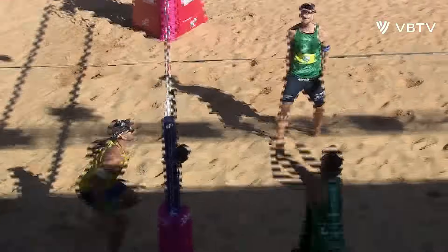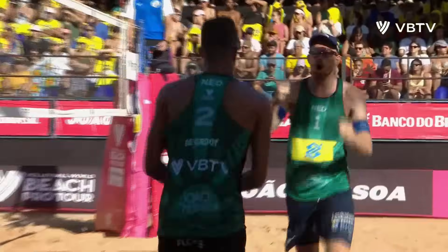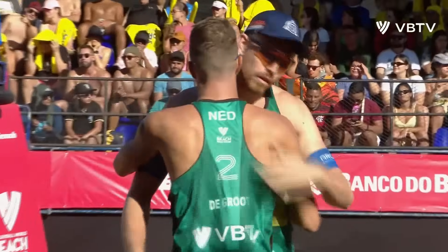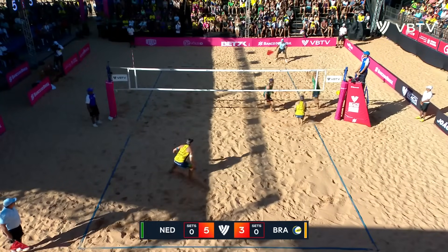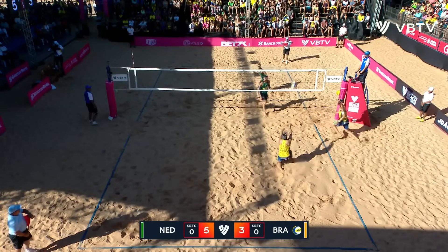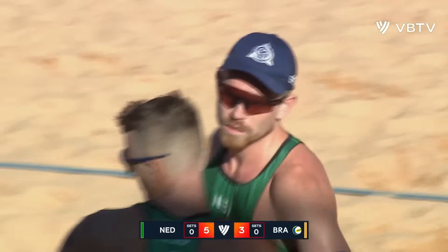At the net, York DeGroote not scared of the big block of George Wanderly. You mentioned what a good handset that was from York DeGroote. The other one's on the slightly better of the two sides. That's an excellent block from Andre, and a phenomenal set, but better block from Boreman.